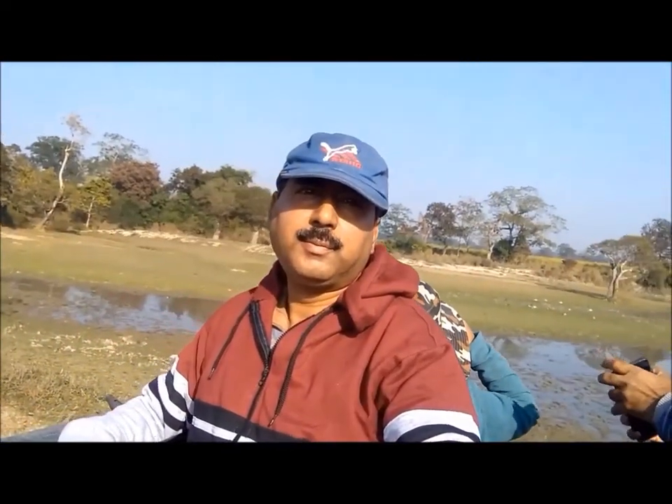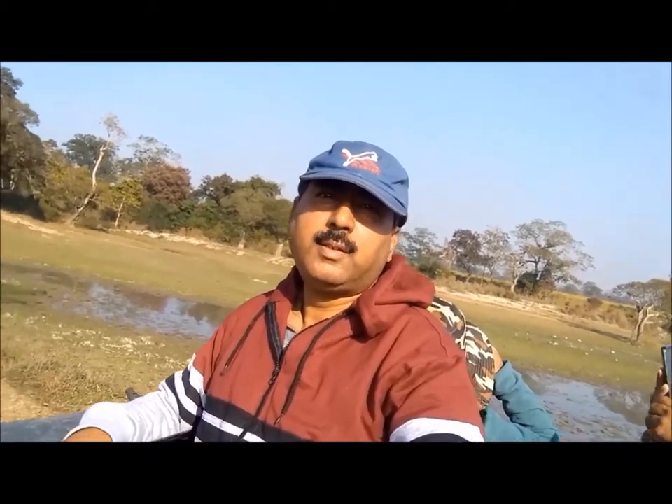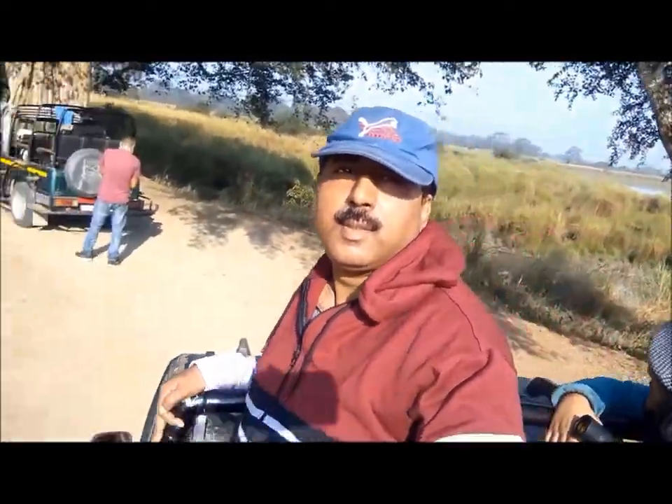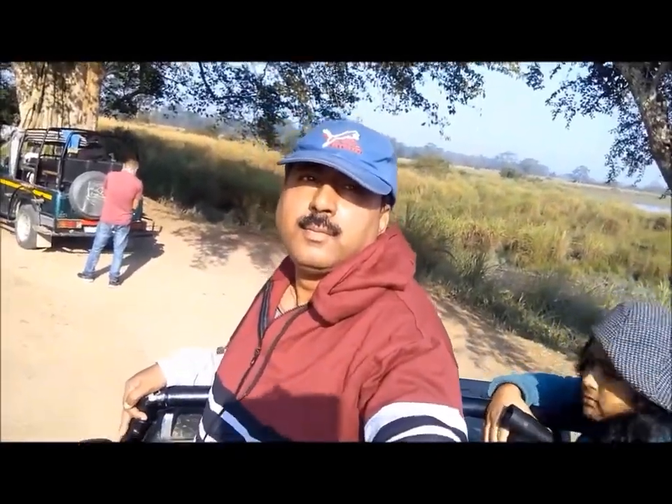The government has made it mandatory to hire an authorized guide from the forest department for the jeep safari. Limited numbers of vehicles can enter Kaziranga National Park per day, so it is advisable to make a prior reservation. Tour operators such as Holiday Scout can help you make an advance booking of a jeep safari. Plan that trip to Kaziranga Wildlife Sanctuary and enjoy spotting many Kaziranga National Park animals.